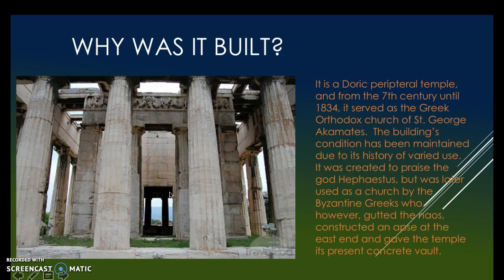Why was it built? It is a Doric peripteral temple. From the 7th century until 1834, it served as the Greek Orthodox Church of St. George Akomates.